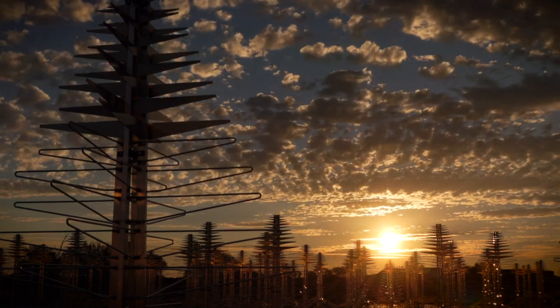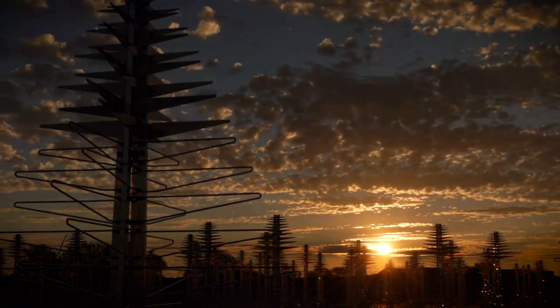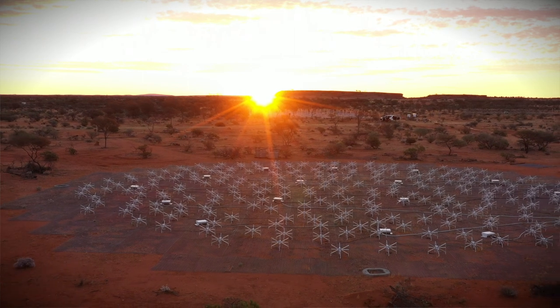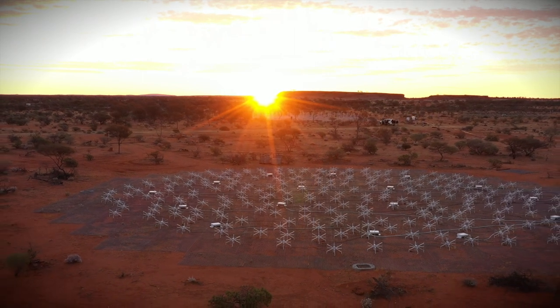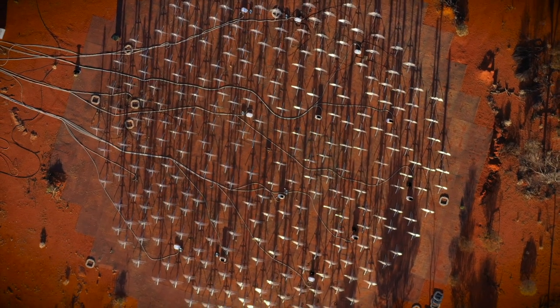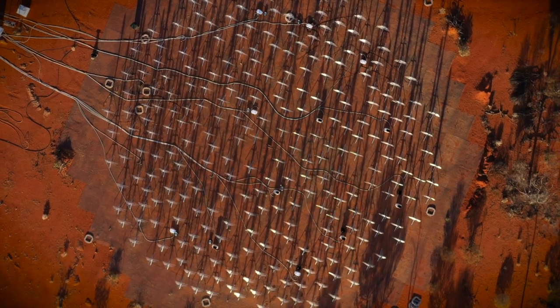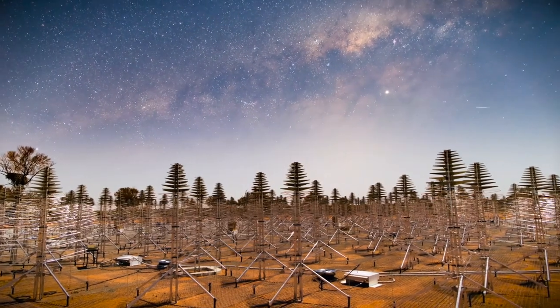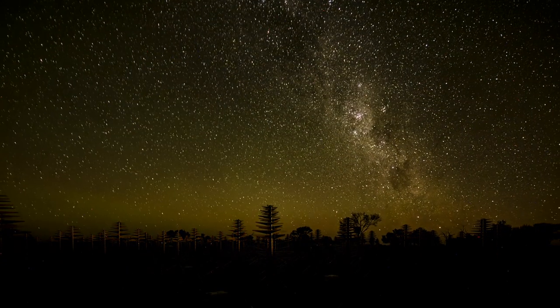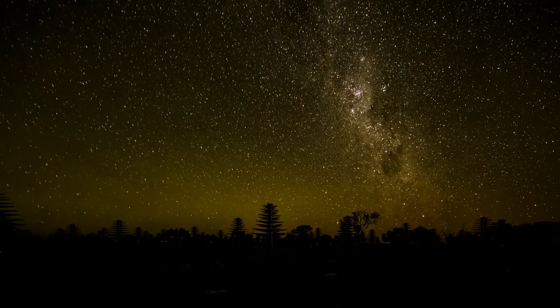The SKA radio telescope, once built, will allow us to tackle a lot of extremely important problems in astrophysics, ranging from cosmology to the possible finding of life on extrasolar planets. But what I think is most interesting is what we don't know. These telescopes will allow us to discover things that we, as of today, don't even imagine.